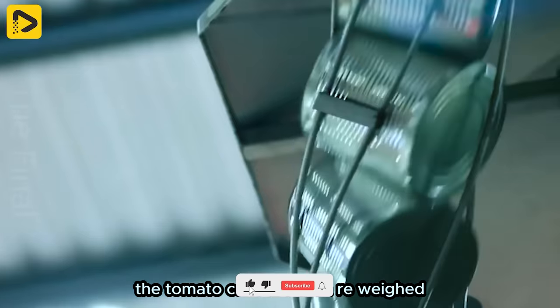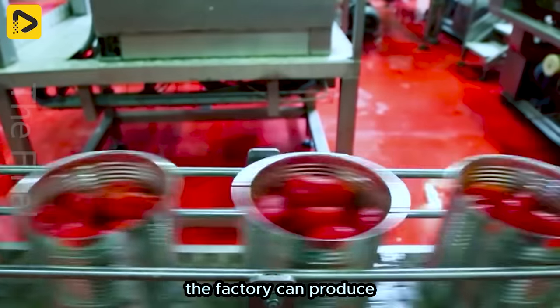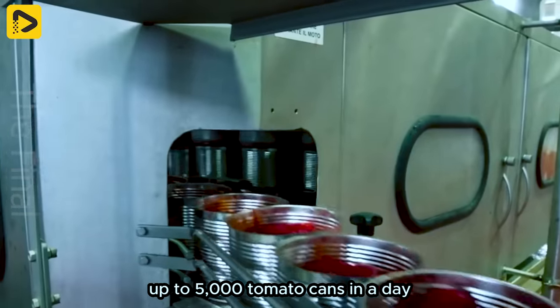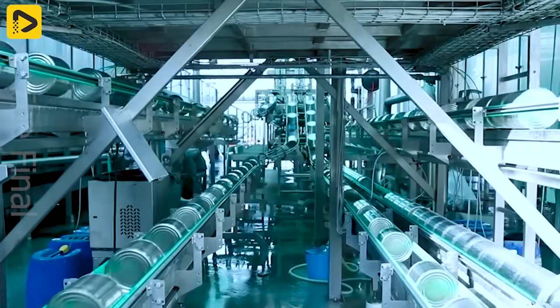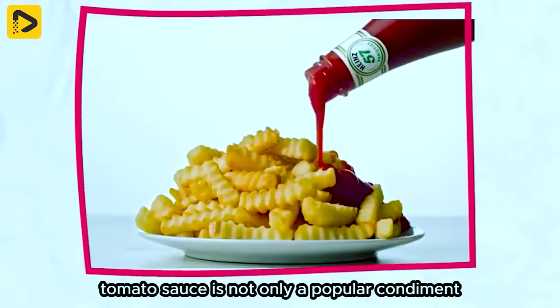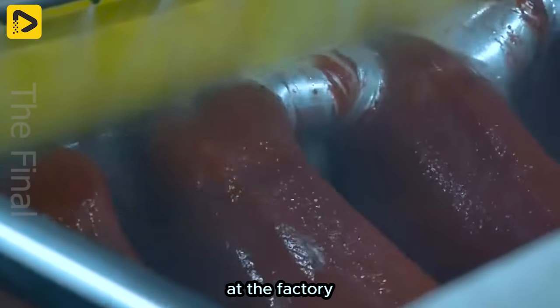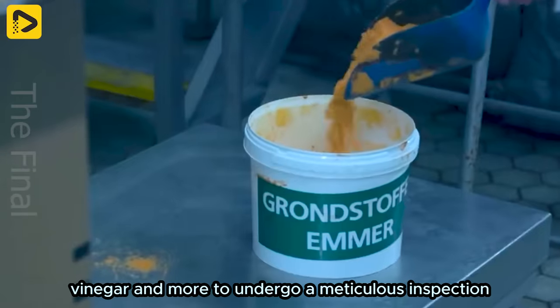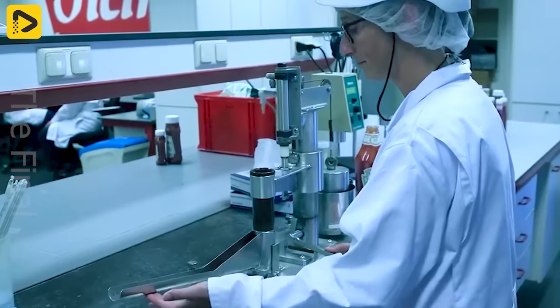The tomato cans are then re-weighed before being packed and made ready for consumption. With a continuous production speed, the factory can produce up to 5,000 tomato cans in a day. Tomato sauce is not only a popular condiment, but also suitable for a variety of dishes. At the factory, tomatoes are combined with additives like sugar, vinegar and more to undergo a meticulous inspection before being packaged into each bottle, ready to hit the market.